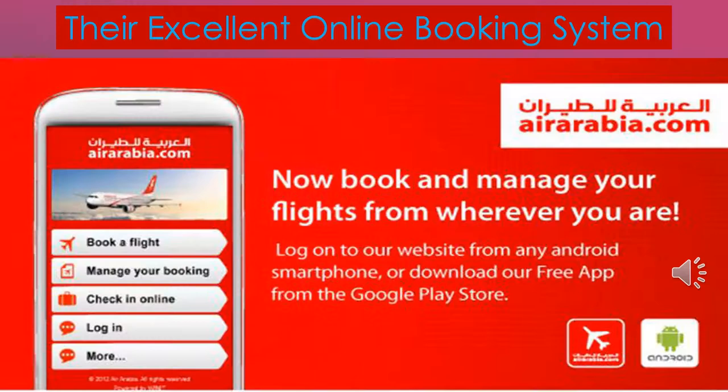The online booking system of Air Arabia is an excellent, user-friendly system that provides customers all the information they require on the move. It also helps keep more aircraft in the air every single day, with an average aircraft flying time of 14 hours a day and an 82% seat load factor.